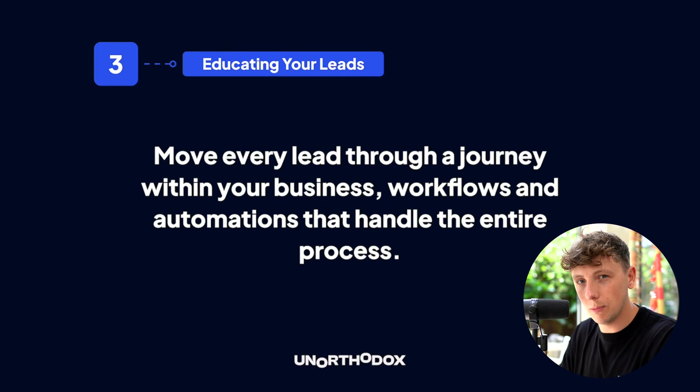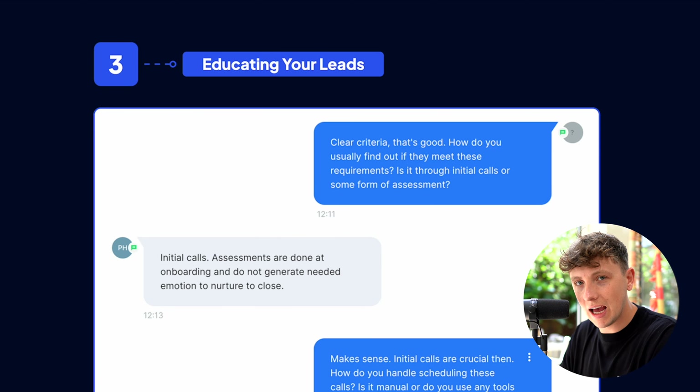One final thing: the AI agents we use in our business and our clients' businesses are also great for educating leads. They give leads access to a live agent that can answer questions and provide support during the process — whether they're deciding to book a call, waiting for their call, or have questions in between. They can use this AI agent to get answers.